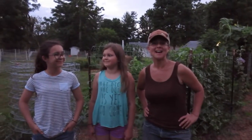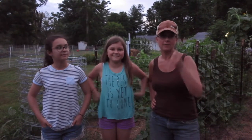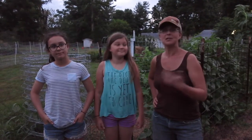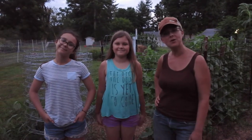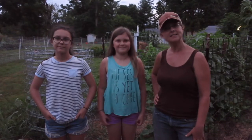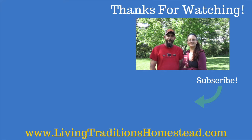Thanks guys for joining us while we picked cucumbers. If you like this video, go ahead and click the thumbs up button — we would appreciate that. Any comments, suggestions, or anything you really want to say, please put that in the comment section. And if you have not subscribed yet, go ahead and subscribe to us. We would surely appreciate it and until next time, you guys take care and God bless. Thank you guys so much for stopping by the homestead today. We do truly appreciate every one of you for wanting to be part of our lives.